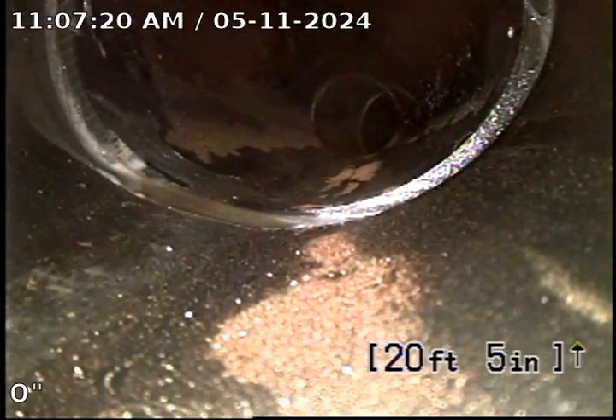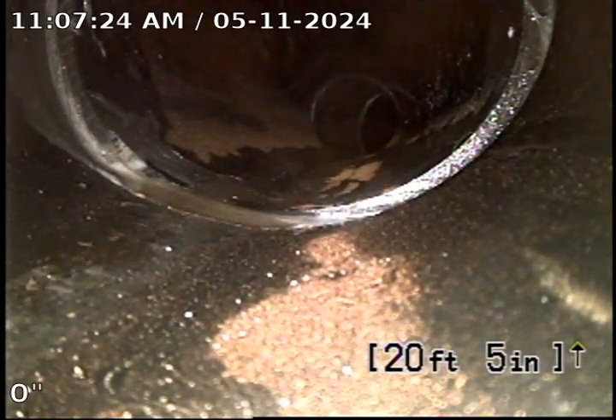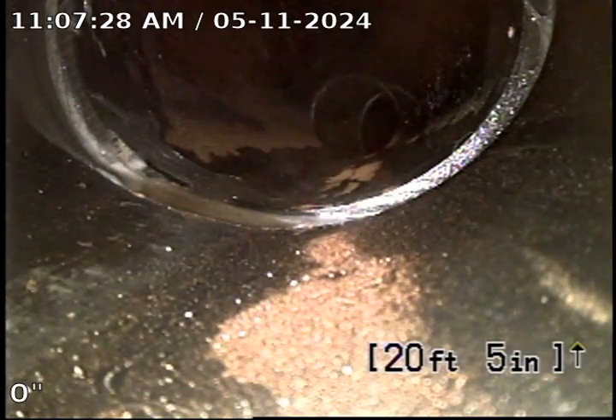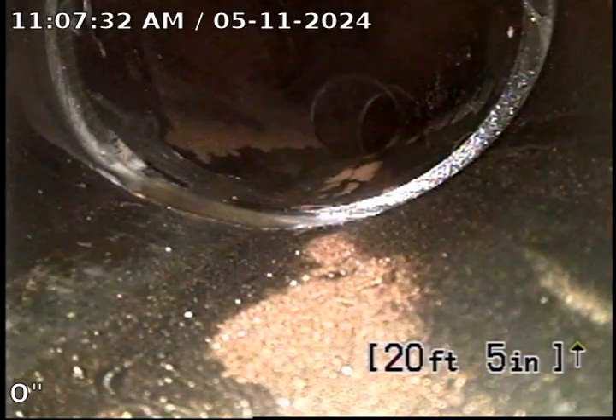I'm going to pull back so you can see the line. Right now we're pushed out to that clean-out — it was traced and marked with crayon. It does tie into video number one, and then they both go to the clean-out on the right-hand side of the house, in the driveway area.